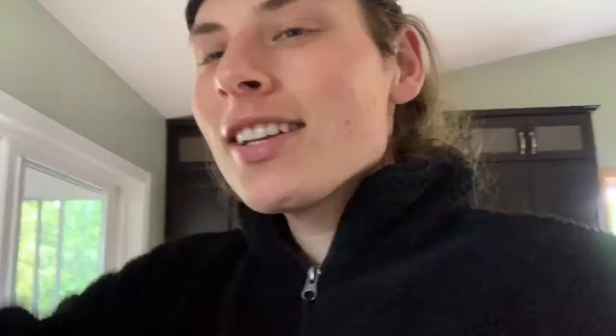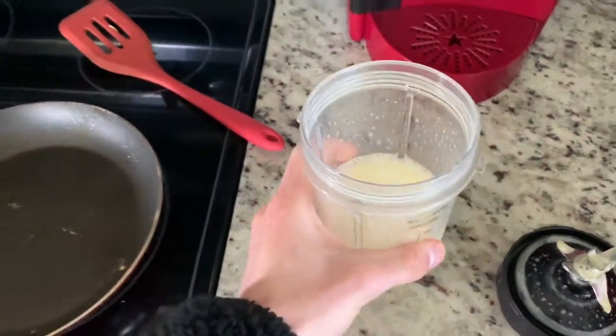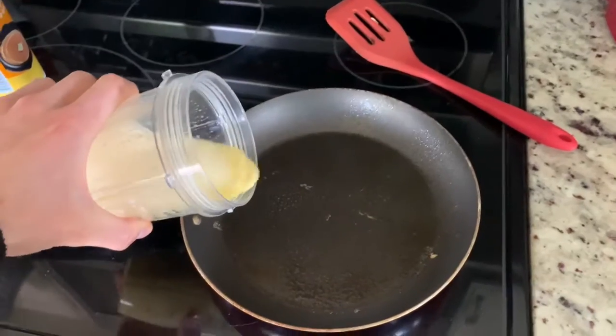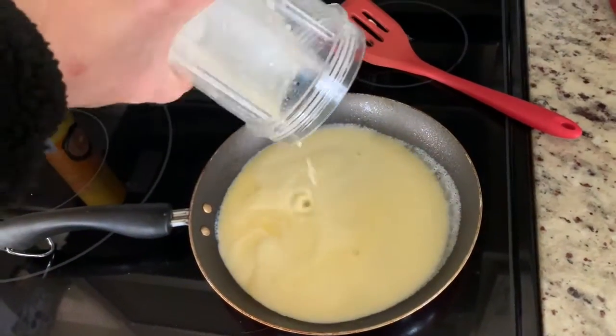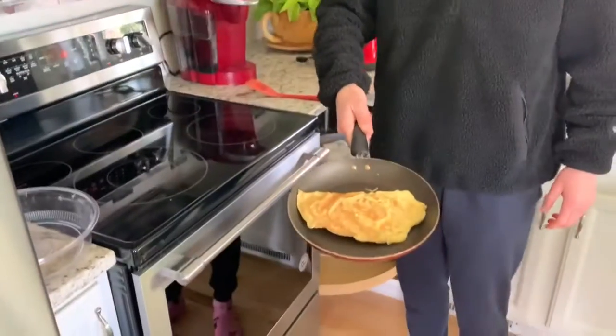Pro tip for scrambled eggs — none of that other stuff. Just turn on the blender, scramble them up the easy way. Bam, let's go. Just pour them on the pan. Los huevos — four scrambled eggs.